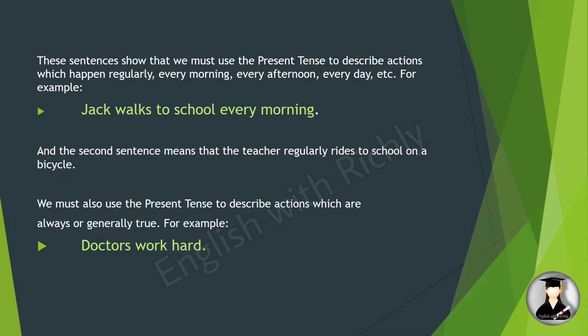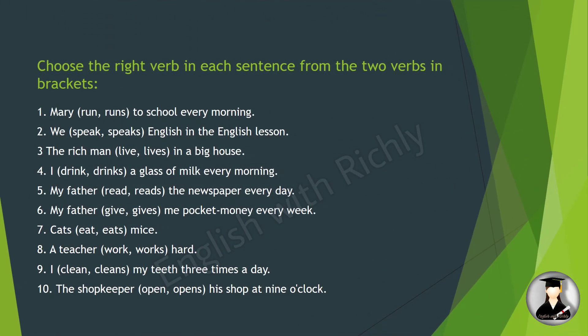We must also use the present tense to describe actions which are always or generally true. For example: 'Doctors work hard.' This is a general truth. Another example: 'Mary runs to school every morning.' And: 'We speak English in English lessons.'